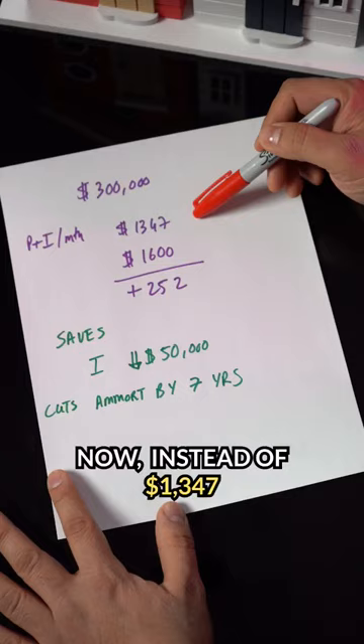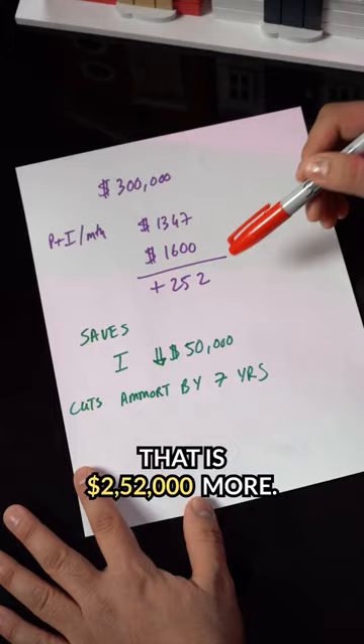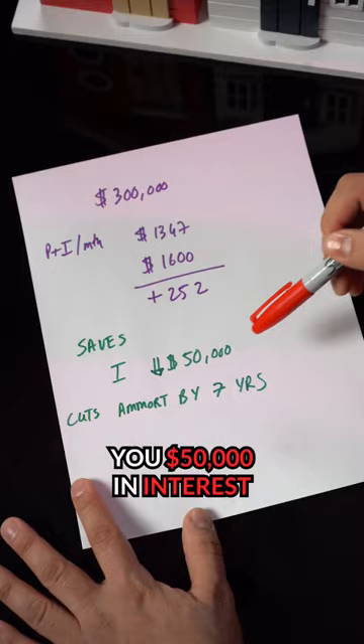Now instead of $1,347, pay $1,600 a month. That is $252 more. Just paying this much amount actually saves you $50,000 in interest and cuts your mortgage by seven years.